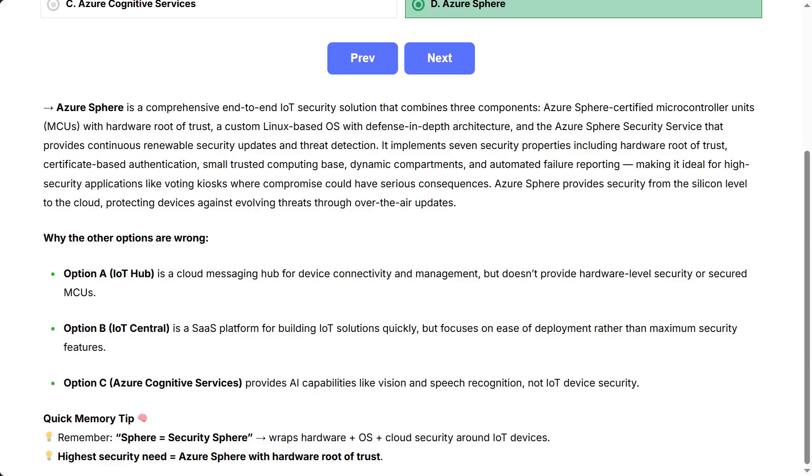And the Azure Sphere security service that provides continuous renewable security updates and threat detection. It implements seven security properties, including hardware root of trust, certificate-based authentication, small trusted computing base, dynamic compartments, and automated failure reporting.